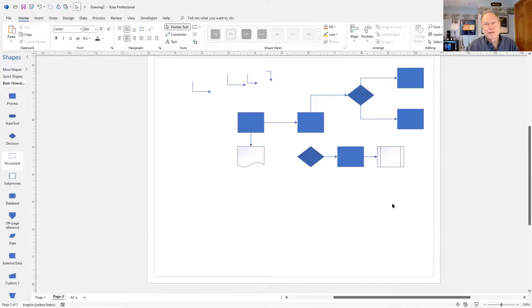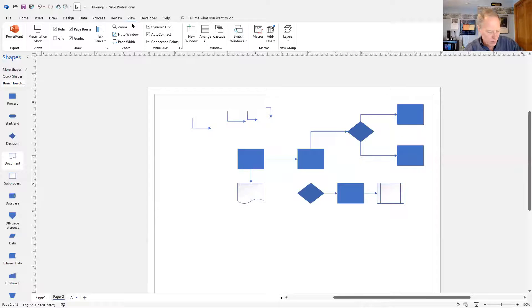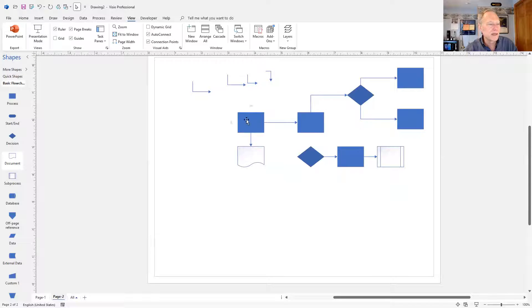You can see from the thumbs ups flying up my screen that many of you wondered why those four shapes were there — now you know. And finally, these tips about dynamic grid and auto-connect are really helpful, but sometimes those features get in the way. Go to the View menu and you'll see checkboxes for dynamic grid and auto-connect. If I turn off dynamic grid, I can resize shapes all day with no reaction from Visio. If I turn off auto-connect, I can hover all day with no blue triangles appearing. I seldom turn off dynamic grid, but in a very busy diagram I often turn off auto-connect.